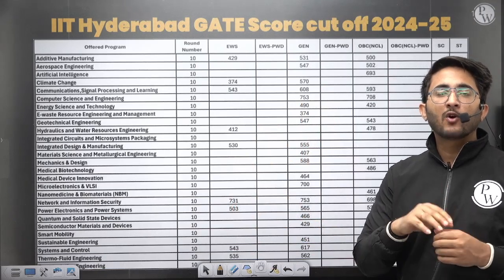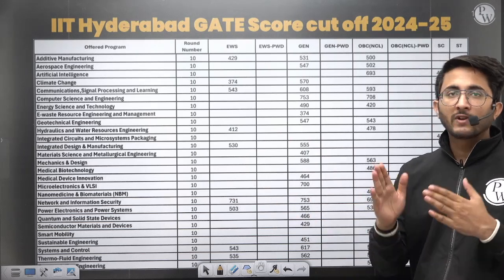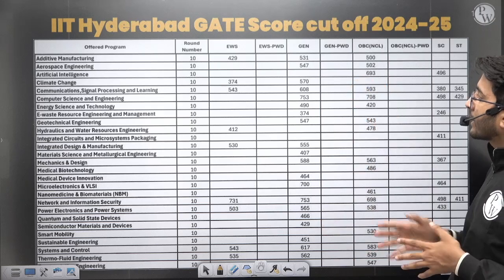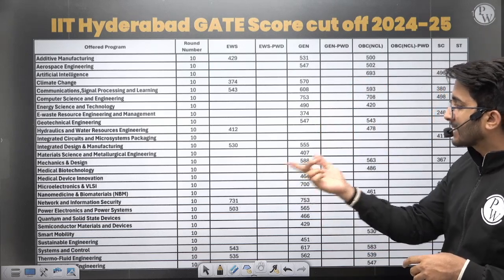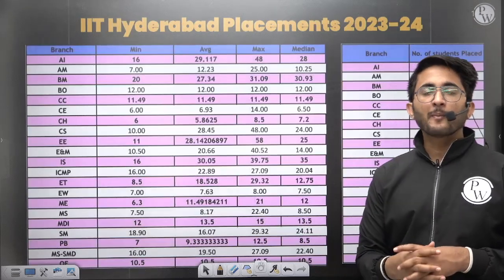The Round 10 cutoff data is also available here. As you know, offers go from Round 1 to Round 10, and each round the cutoff goes a little lower so more students can join. For example, the Round 10 cutoff for Computer Science is 753, and for VLSI it is around 700. You can check the data accordingly.